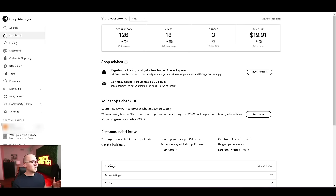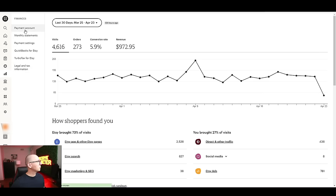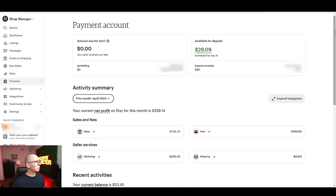Let me show you the realistic results from one of my stores right now. It's early in the morning and we've already got three orders and made $19. Looking at my stats, I generated $972 in revenue with 273 orders. The actual profit — after going to finances and payment account — is $358. This account only has 25 listings, and today I'm going to show you how to build a store like this yourself.